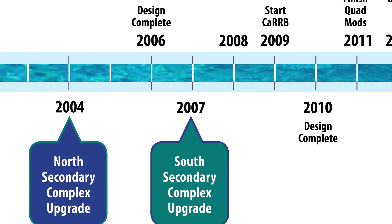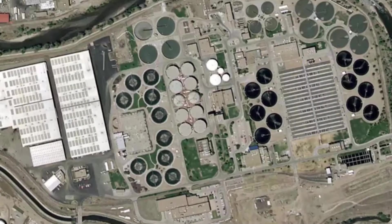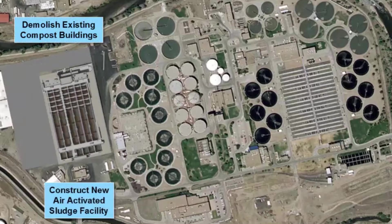Several years later, Carollo again helped the district with design and construction of the south secondary biological nutrient removal, or BNR, system to replace the now obsolete pure oxygen technology. The south secondary improvements required initial demolition and clearing of composting warehouses to make way for the new BNR activated sludge system.